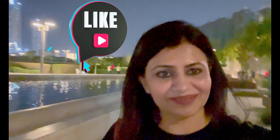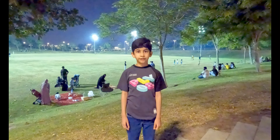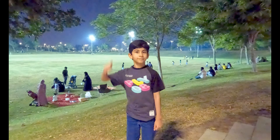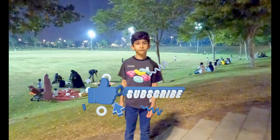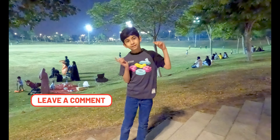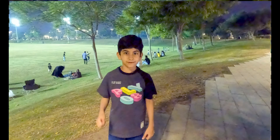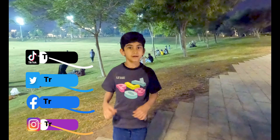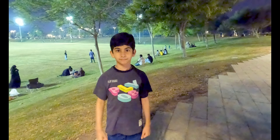We hope that you liked our video — please like, share, and comment. Our handles are Travel Sheet. Bye!